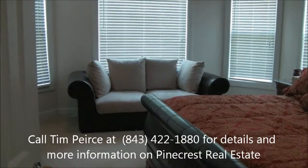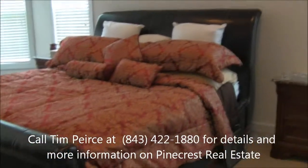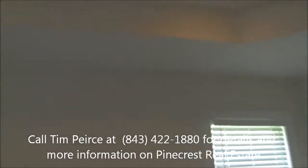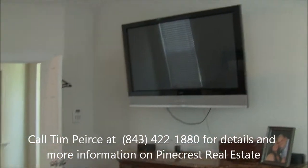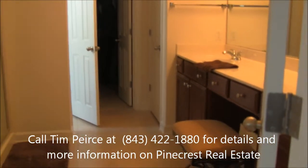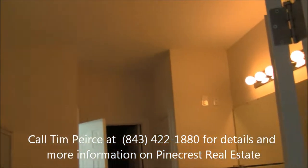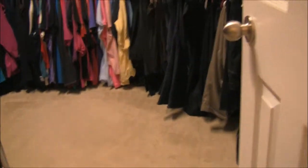Moving on to the master bedroom, which is located off the eat-in kitchen. Big master with bay windows and tall ceilings with a tray. You can see the TV mounted on the wall — this house is wired in almost every room for TV and phone, and in many cases a second TV jack up on the wall. Great master. It has a garden tub as well as the shower, and a water closet with a window that brings in a ton of natural light into the bathroom. There's also a big walk-in closet. So, a great master suite.